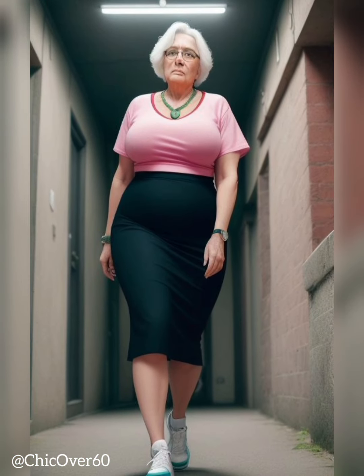Body proportions. Consider your body shape and height when choosing a hat. If you are tall, larger hats with wide brims can enhance your stature. For shorter individuals, hats with smaller or medium-sized brims are generally more flattering.